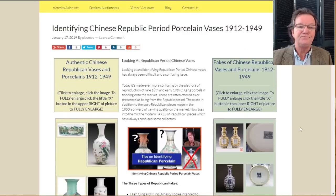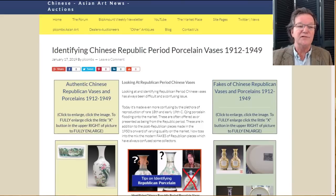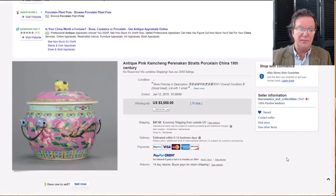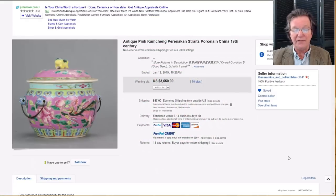How did things go on eBay last week? A lot of stuff did pretty well. There was this rather nice Nonya Straits covered hot food pot — we had featured it on the site a week and a half ago because it was a nice example and we thought it would do well. In the end it did: it brought three thousand five hundred and fifty dollars. It was a beautiful example from the folks over at Ceramics and Collectibles, who have about twenty-three to twenty-four hundred things on eBay right now.